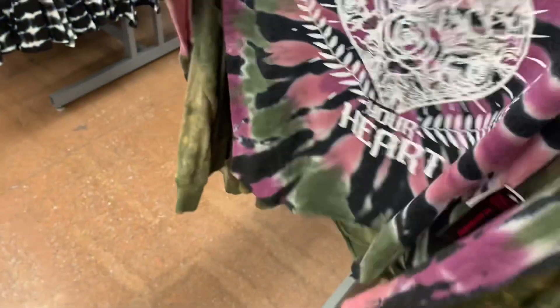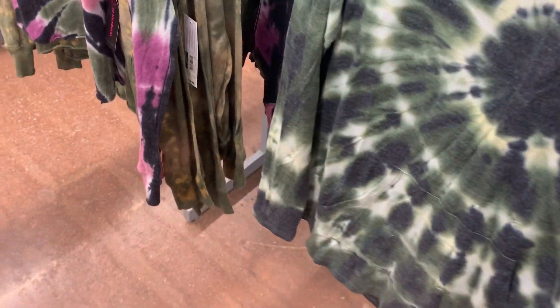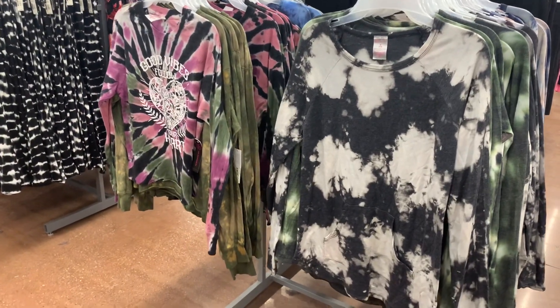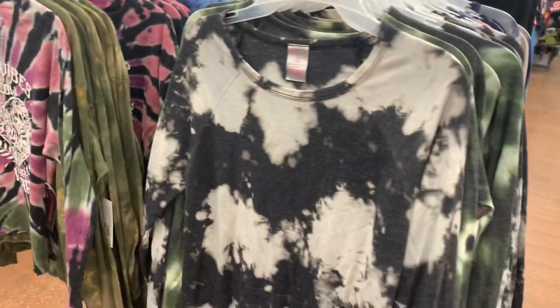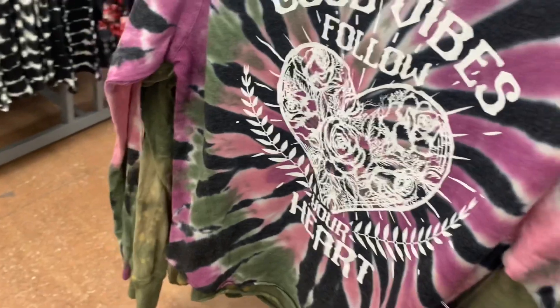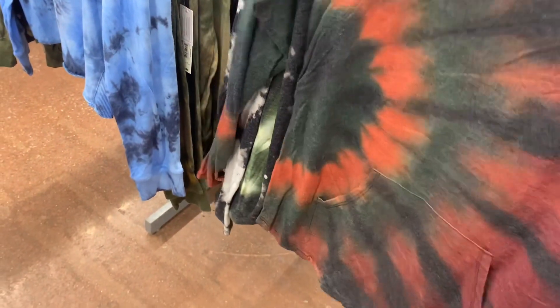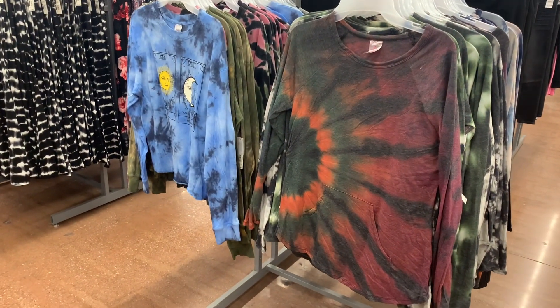I'll go ahead and show these while I'm showing the new ones because they have quite a few colors. You can also get the gray, or the one on the left — it has pink and it says 'good vibes, follow your heart.' And this one is like different shades of gray. And then they also have the moon one — that one's still red actually. And over here, this one's cute — I like the green and orange and red together.